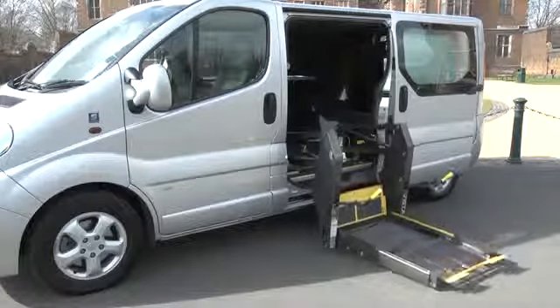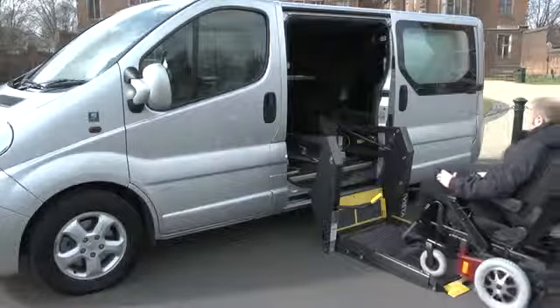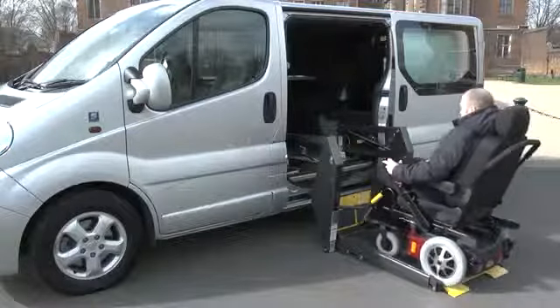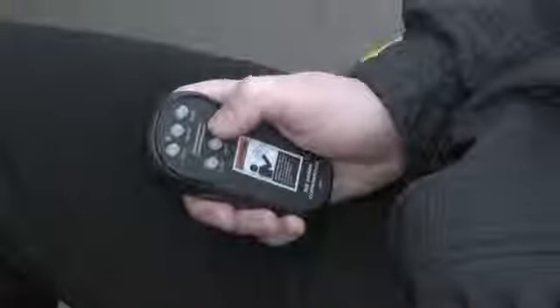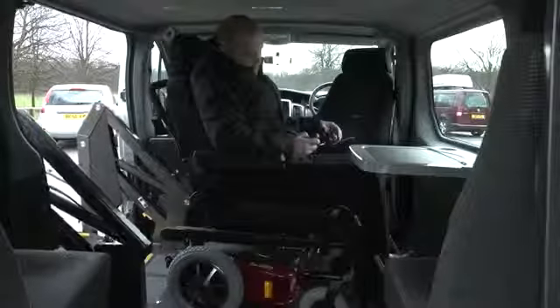We're using one of AutoAdapt's solutions called the Karoni Go to demonstrate a Braun Vista side lift. This is how it works: simply drive your Karoni Go onto the lift platform, press the remote control and you're lifted up to vehicle level where you can drive your Karoni Go inside. No problem at all.